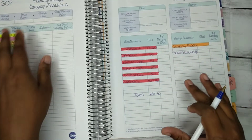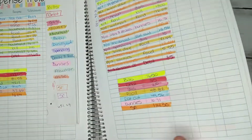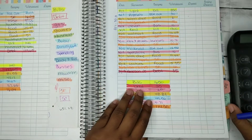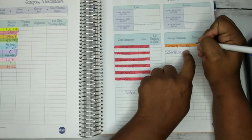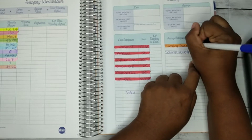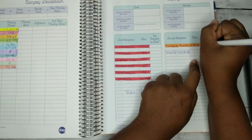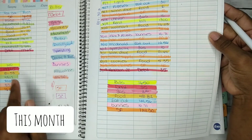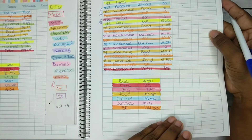The last section on this side is our sinking funds. I'm going to add those up. Sinking funds this month came to a total of $439.85. Looking back, it was mainly because the kids started school, so it was mostly school supplies that we bought.